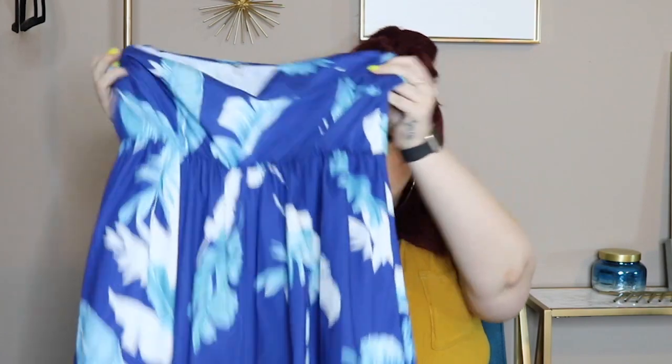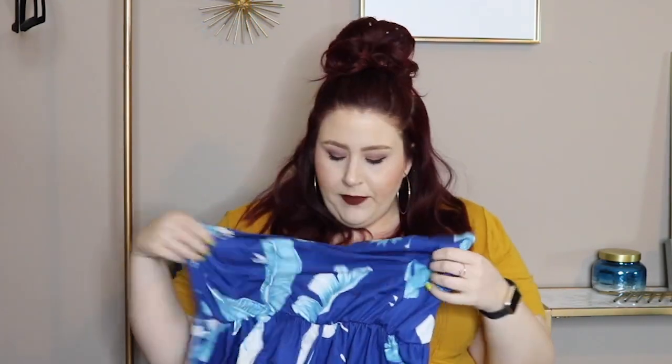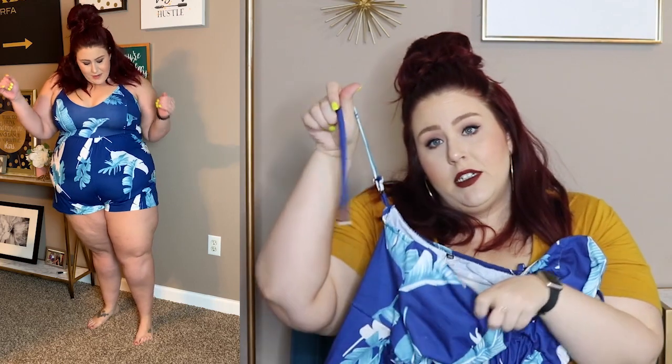Next up is this little romper in a 3x. It's really cute — it's supposed to be billowy at the bottom but it was a little tighter than expected. My booty made it a bit short in the back. I thought I could wear it over a swimsuit, which would be super cute, or just with sandals.